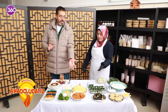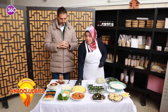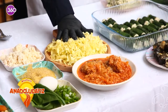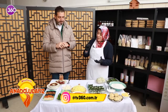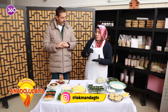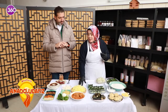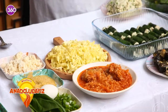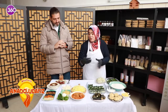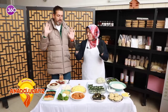Şimdi ekşili lahanaya geldik. Kapuskaya benziyor değil mi? Biz bunu güz ayında, ilk sonbaharda alıyoruz. Küçük küçük doğruyoruz. Buranın kendi kelemi, Bayburt'un yöresellerinden. Alıyoruz, bir bedende tuzla beraber basıyoruz, ekşitiyoruz onu. Turşu gibi ekşi oluyor. Ondan sonra etini kemikli olarak, kesinlikle kemikli et olacak, yağıyla beraber pişiriyoruz. Soğan var, buğday var, lahana var. Bu kadar, başka bir şey yok.